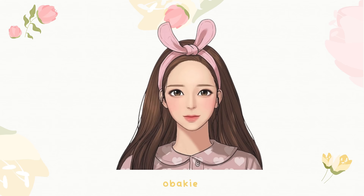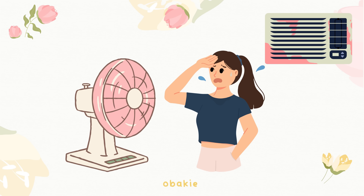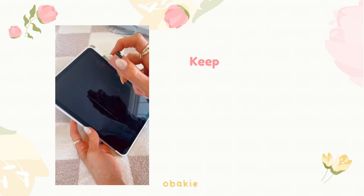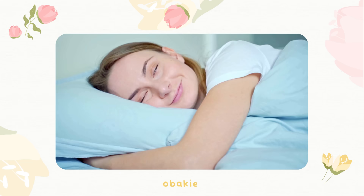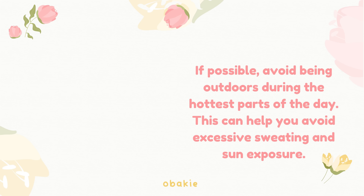Cool showers: take cool or lukewarm showers to lower your body temperature and refresh yourself after being outside. Stay well ventilated: make sure your living space is well ventilated and equipped with fans or air conditioning. Positive attitude: your attitude and demeanor can significantly impact how fresh you appear — approach each day with a positive outlook. Stay organized: keeping your belongings organized and having a well-kept backpack or bag can contribute to an overall polished appearance. Regular sleep: aim for an adequate amount of sleep each night to ensure you're well rested and alert during school hours. If possible, avoid being outdoors during the hottest parts of the day to help avoid excessive sweating and sun exposure.